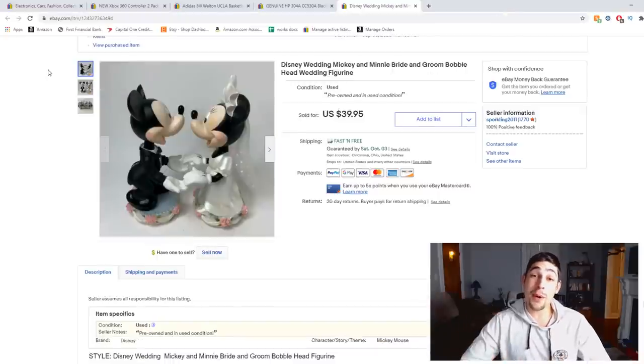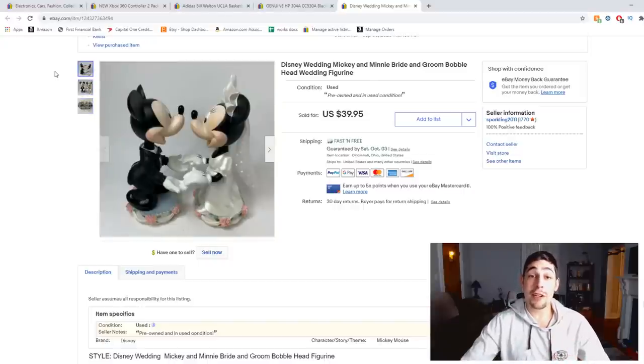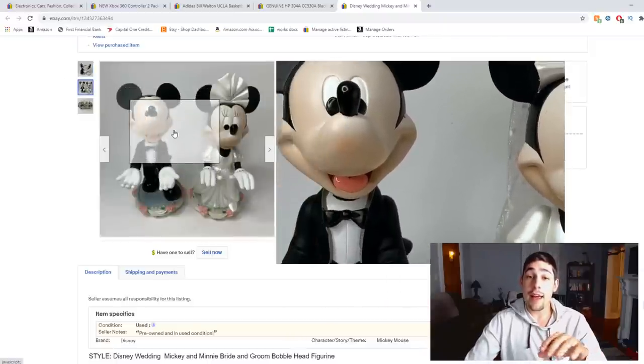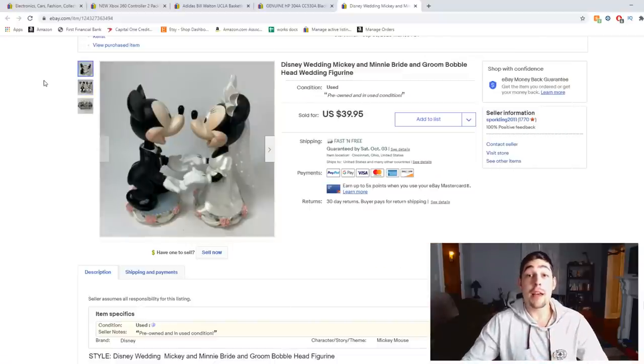These are Disney Mickey and Minnie Bride and Groom bobbleheads. Disney stuff sells, and bobbleheads have a collector market, so this was another good crossover item. I believe I paid like $3 to $5 a piece on these and ended up selling them for $40. They did have a little wear — the faces were a bit faded with some marking and scuffing — but I made sure to mention it in the listing. Crossover items have a good collector's market, so pick these up at yard sales.